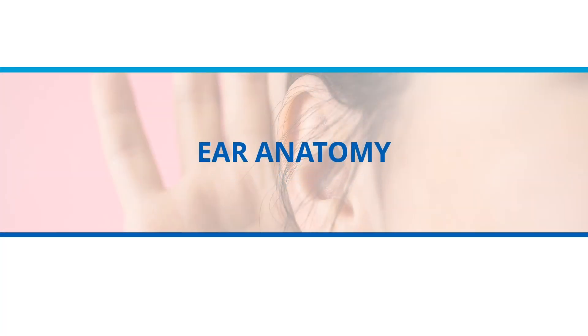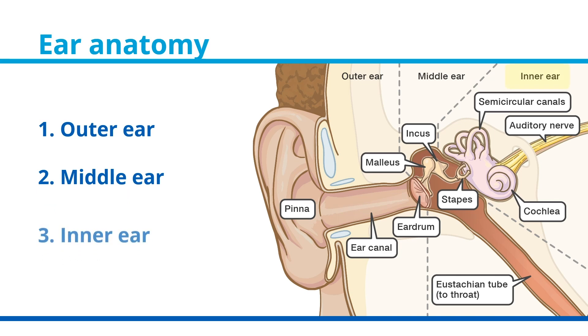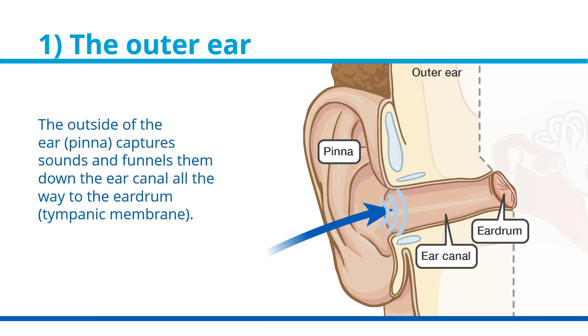First, let's go over some ear anatomy. There are three main parts to the ear: the outer ear, the middle ear, and the inner ear. The outside of your ear, also called the pinna, captures sounds and funnels them down the ear canal all the way to the eardrum or tympanic membrane.